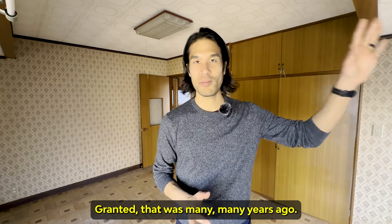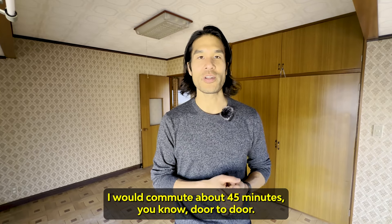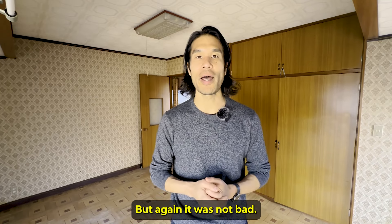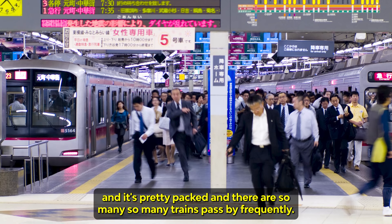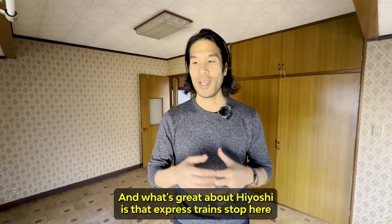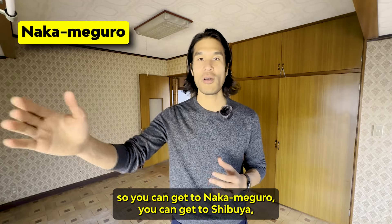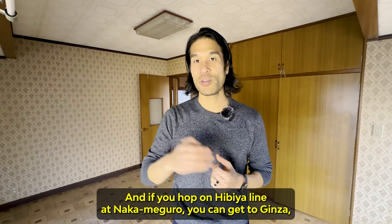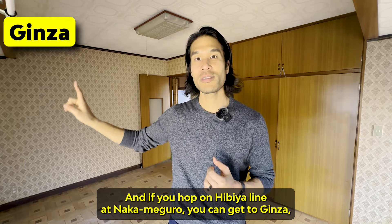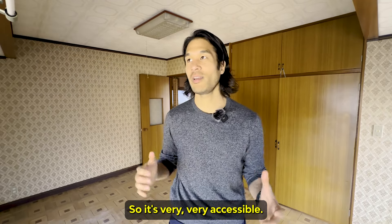That was back in 2009-2010 when I used to work in the heart of Tokyo, commuting about 45 minutes door to door — not bad. The Toyoko Line is a very popular line, pretty packed, and trains pass by frequently. What's great about Hiyoshi is that express trains stop here, so you can get to Nakameguro, Shibuya, and Ikebukuro through the Fukutoshin Line pretty easily. And if you hop on the Hibiya Line at Nakameguro, you can get to Ginza and even Asakusa on the east side of Tokyo. Very, very accessible.